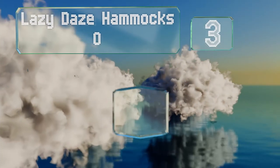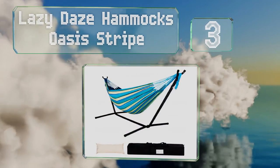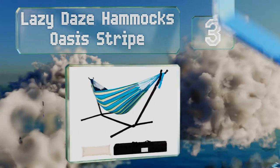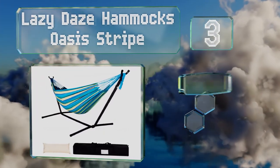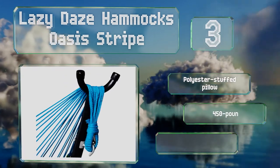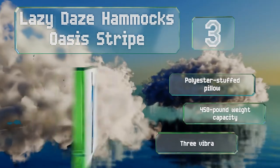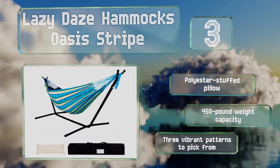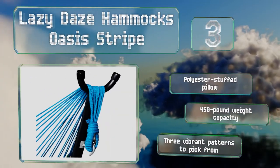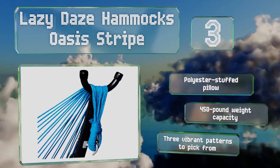Nearing the top of our list at number three, the Lazy Days Hammocks Oasis Stripe sets itself apart from most freestanding models with its convenient carrying bag that, in combination with its easy-to-assemble five-piece steel frame, effectively makes it a portable option. It comes with a polyester stuffed pillow and has a 450-pound weight capacity. There are three vibrant patterns to pick from.